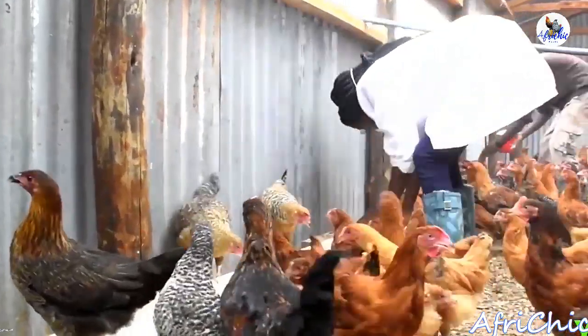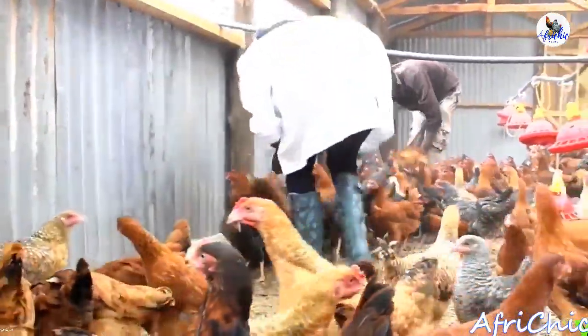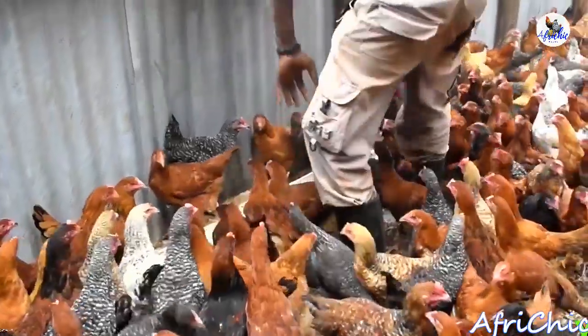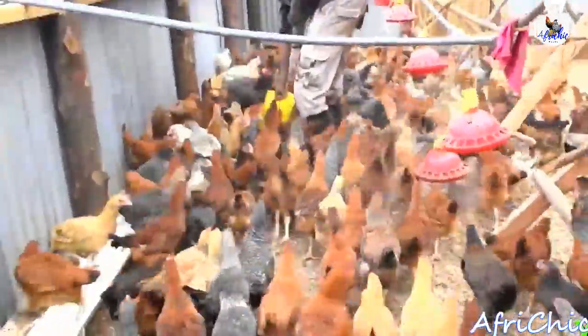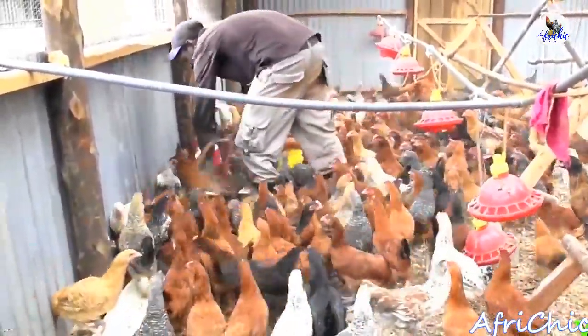Kijiji Poultry is a family-owned business. We mainly deal with the improved kienyeji and we are located here in Nandi County, Mosoria to be exact. This is a farm that started in the year 2017. We are basically doing the improved kienyeji from Kuku Chick — that's where we got our parent stock from, and that is where we bought our first batch. Right now we have a population of around 1,500 birds, inclusive of the chicks and the hens.